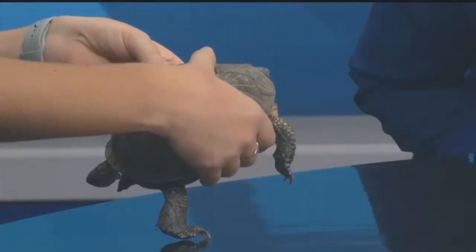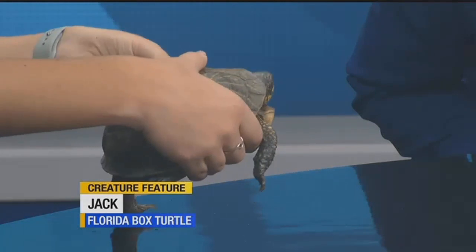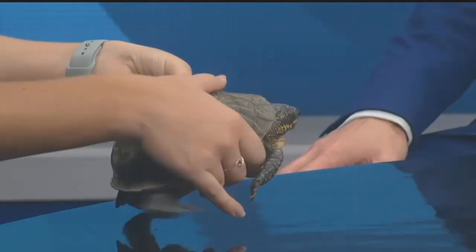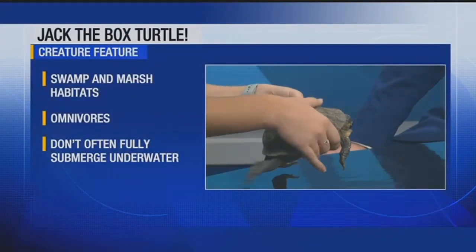He is pretty cute. He's a land turtle that likes to live near water or marshes. These guys are not aquatic — they're not going to spend most of their time swimming, but they do like to submerge into the water at least halfway, just not for long periods.